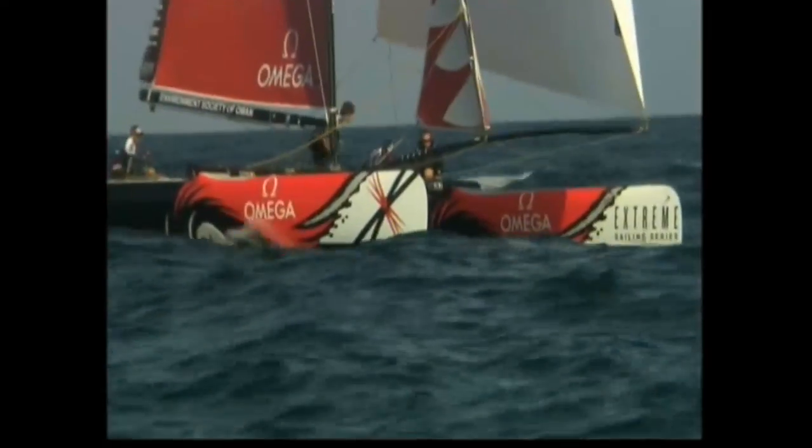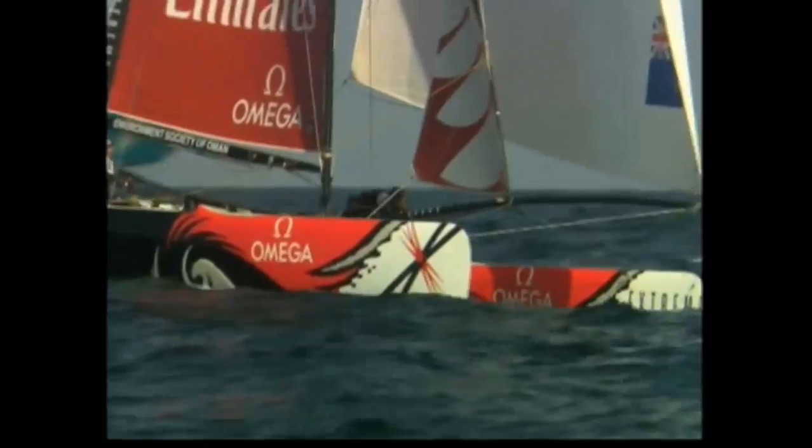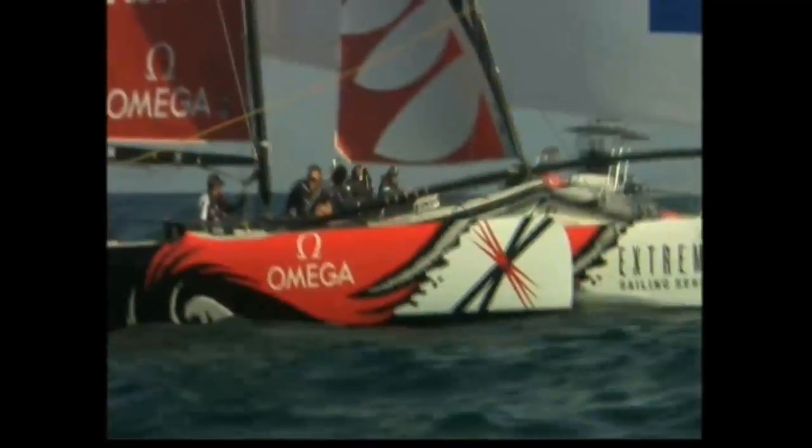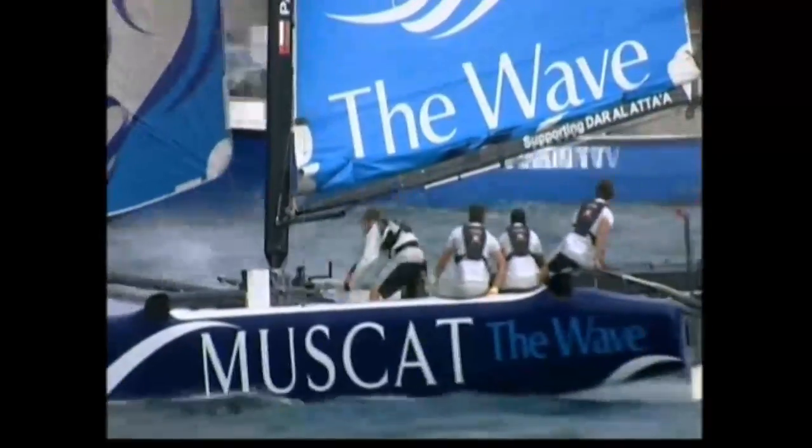Meanwhile, Team New Zealand continues its catamaran campaign with the latest round of the Extreme Series in Oman. After Day 1, Team New Zealand's Oman entry, Muscat, is leading the series.